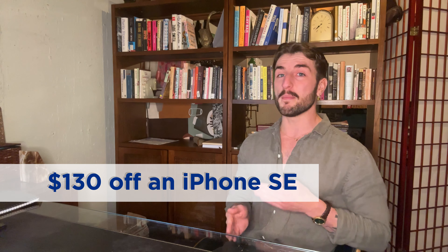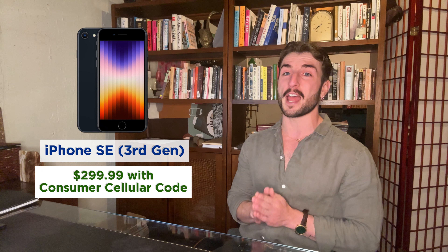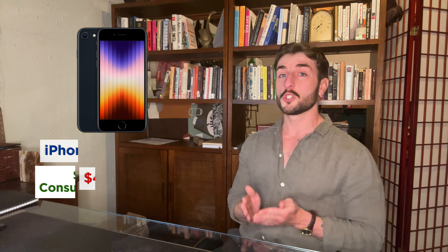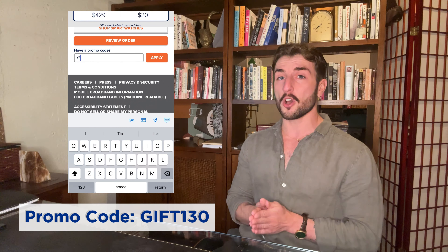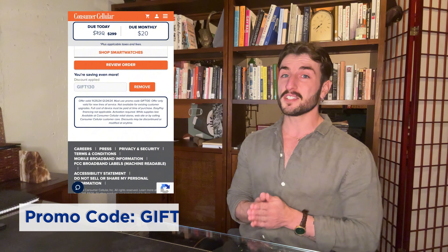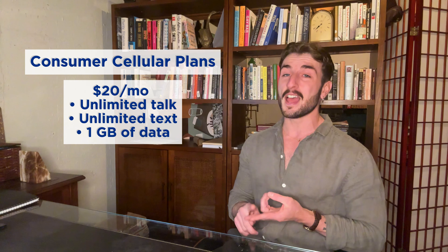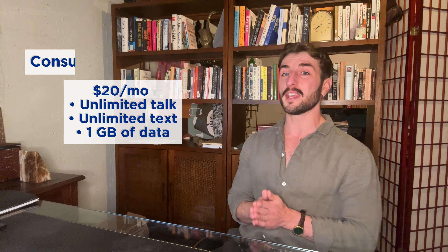Next, if you want something a bit more advanced than a Jitterbug, Consumer Cellular is offering a discount on the iPhone SE. Normally $429, you can snag this phone for $299 when activating a new Consumer Cellular line. To obtain this discount, you'll want to enter the code GIFT130 during checkout. As we've discussed in our many Consumer Cellular reviews, this carrier offers plans from $20 per month with unlimited talk, unlimited text, and one gigabyte of data — making it a great place to start if you want to upgrade your loved one's phone.